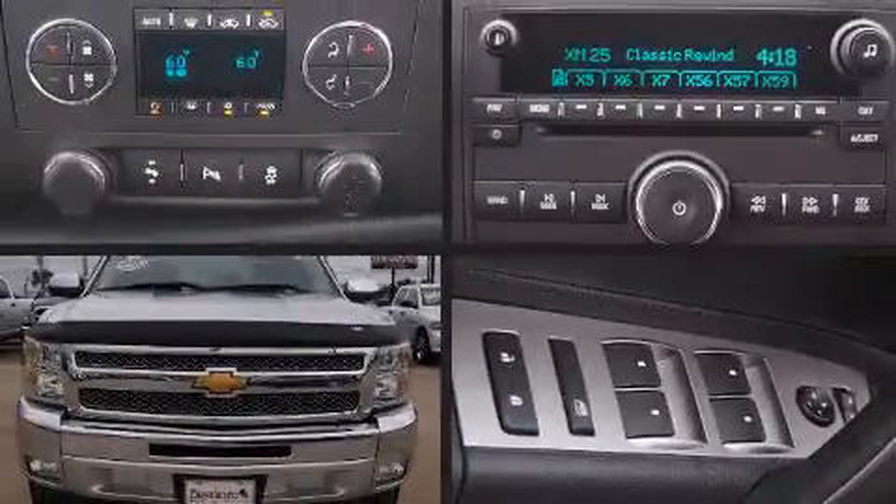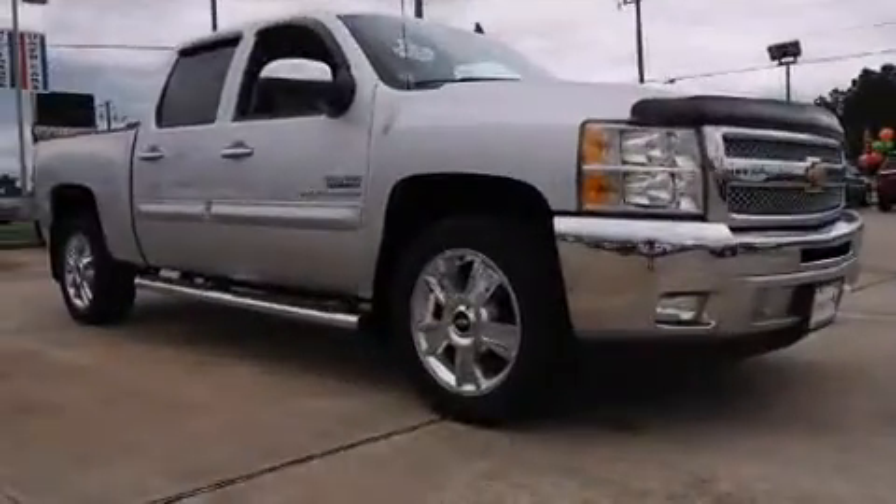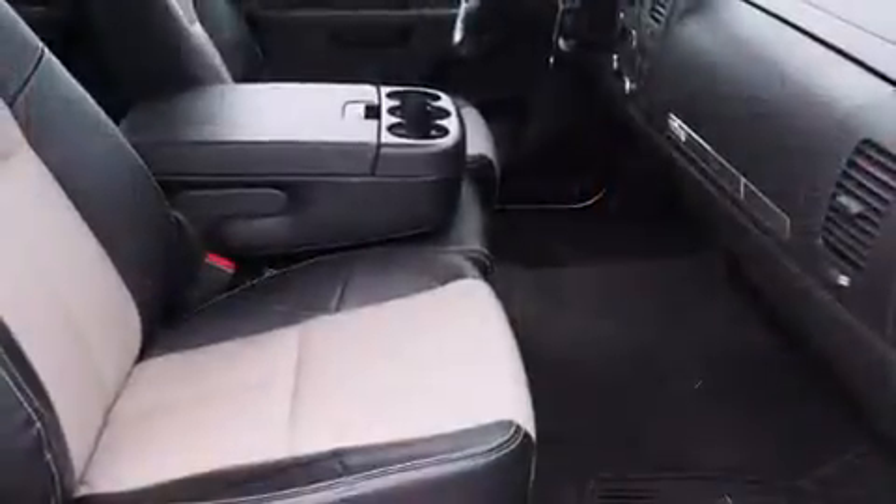Come test drive this 2012 Chevrolet Silverado 1500. With fewer than 15,000 miles on the odometer, this vehicle proves competitive in its price class based on its condition and value.